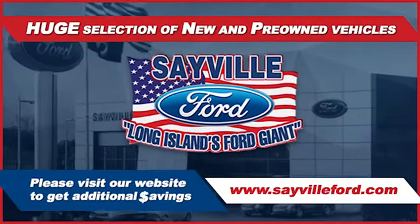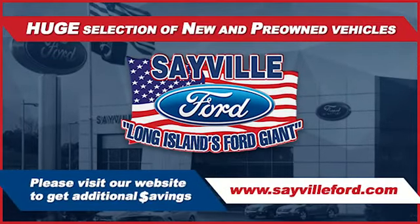Whether you need to purchase, finance, or service a new or pre-owned Ford, from the moment you walk into your car.